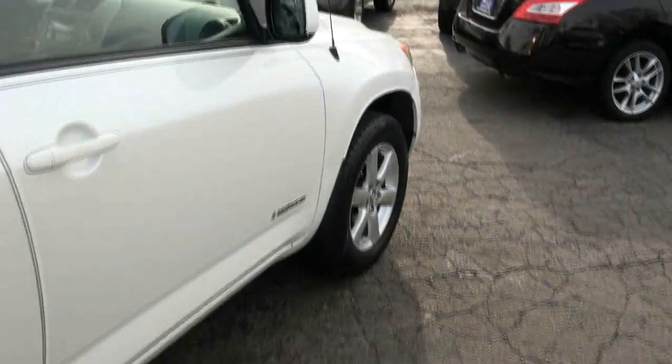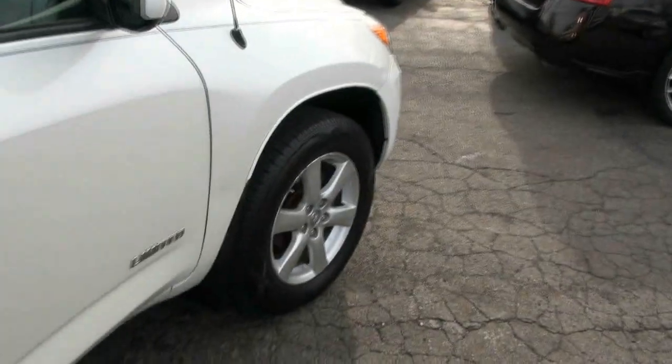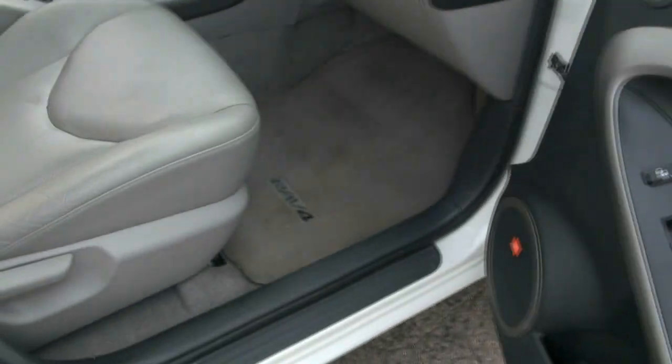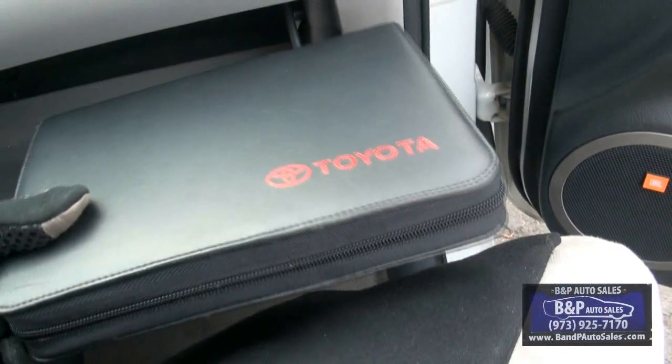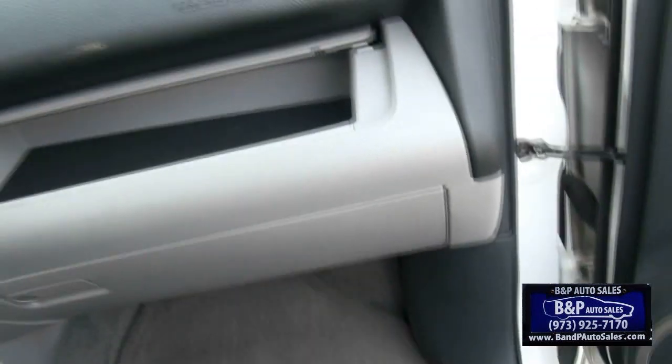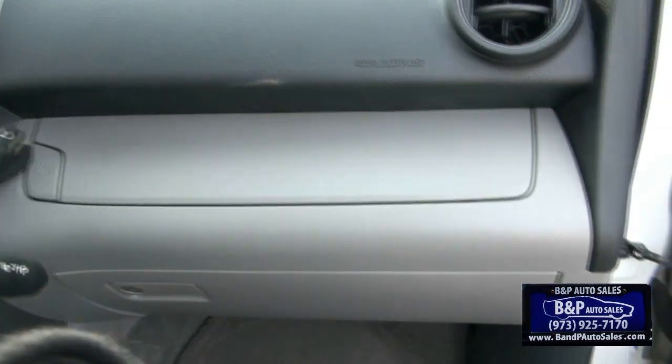Side airbags in the seats. Embroidered floor mat. You have two storage capabilities — club boxes. Owner's manual — I always like this, that's cool. Have that in the Lexus too, in the middle.